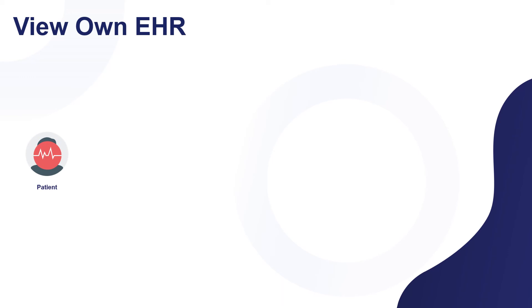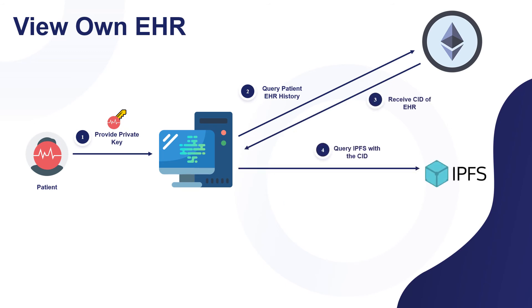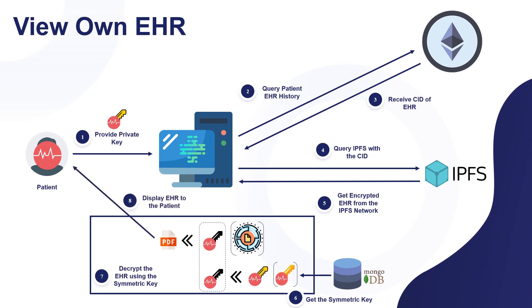For viewing an EHR, the patient provides their private key. The blockchain is then queried to retrieve the entire electronic health record for the specified patient, and the content IDs of each stored EHR are retrieved. To view the EHR, the IPFS content ID is used to fetch the file from the IPFS network in encrypted form. The patient then provides their private key to decrypt it. After successful decryption, the electronic health record is displayed for the patient.